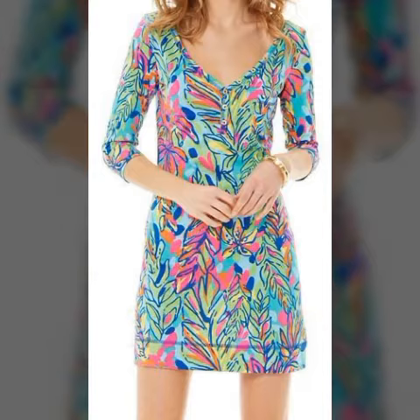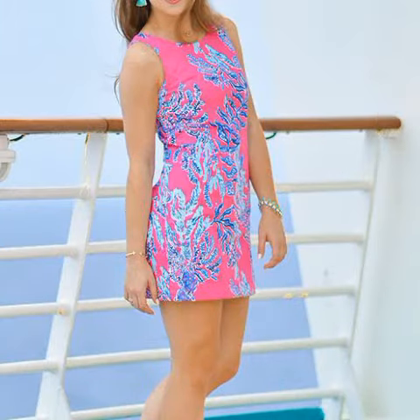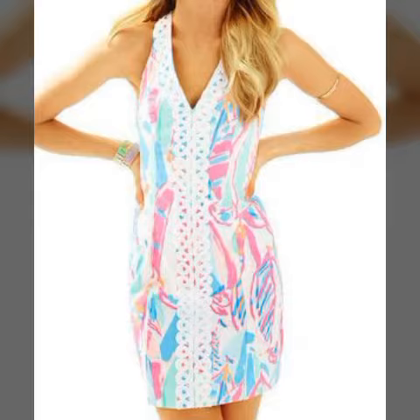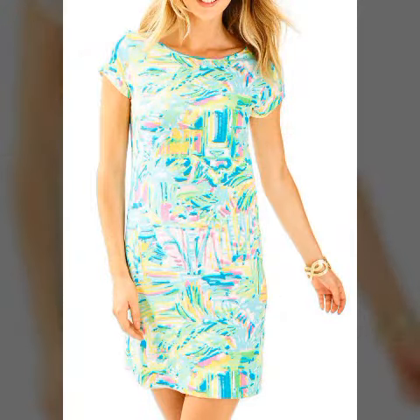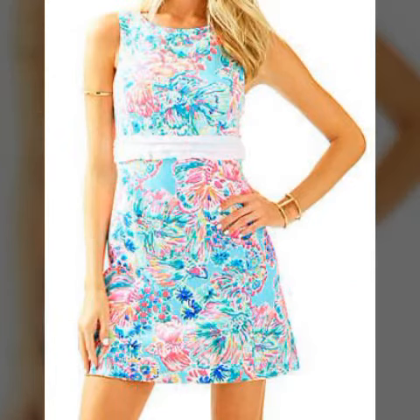In today's video, I will show you very beautiful latest trendy gorgeous amazing lily peltizer dress designs. It is a very beautiful, awesome, stylish, trendy collection. One by one, latest gorgeous stylish collection you can watch in this video. I hope you really like this video.